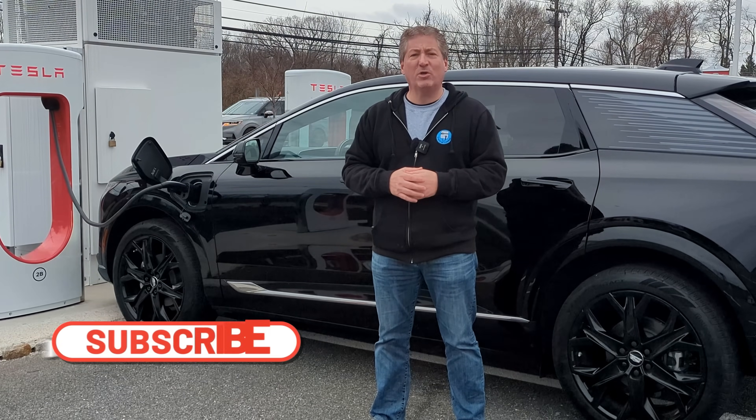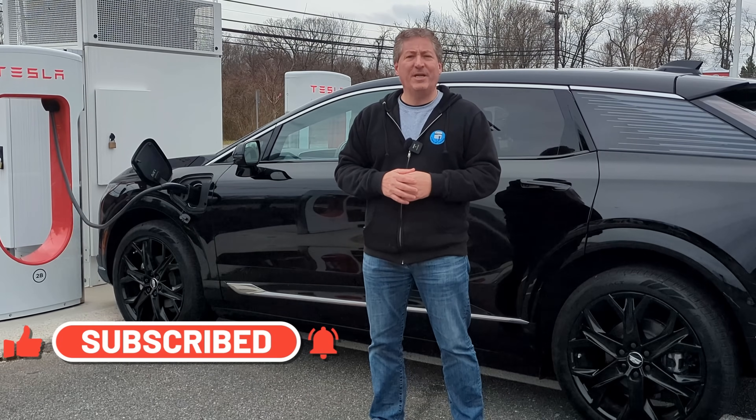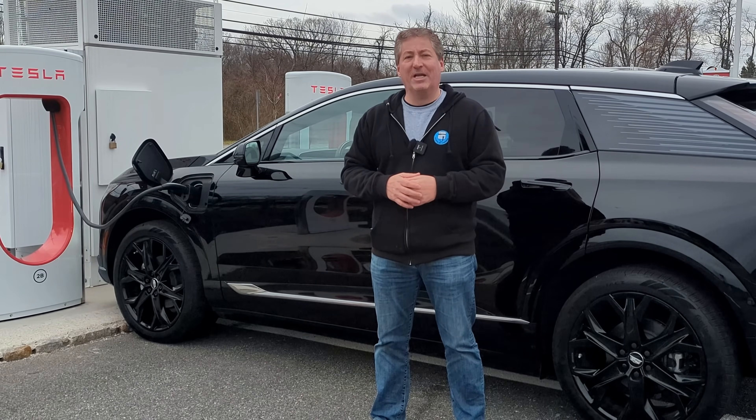That's all you really need to know about charging your Cadillac at a Tesla supercharger station. If this is your first time here at State of Charge, please hit the subscribe button and ring the notification bell so you don't miss any upcoming electric vehicle news and reviews. Thanks for watching.